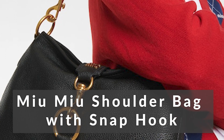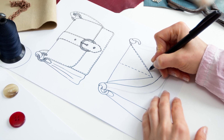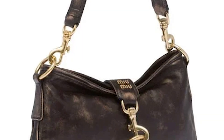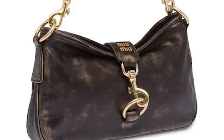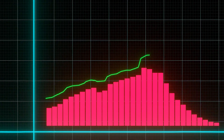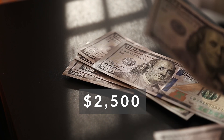Number 2: Miu Miu Shoulder Bag with Snap Hook. This leather shoulder bag debuted at the Miu Miu Fall Winter 2023 runway show and features the brand's new signature hardware — a snap hook. This unique identifying feature is a metaphor for the duality of the company's brand. The distressed leather and unique buckle make it a modern classic. Given the success of Miu Miu in 2022, we can safely assume this bag will sell well in 2023 as well. The price of this shoulder bag is $2,500.